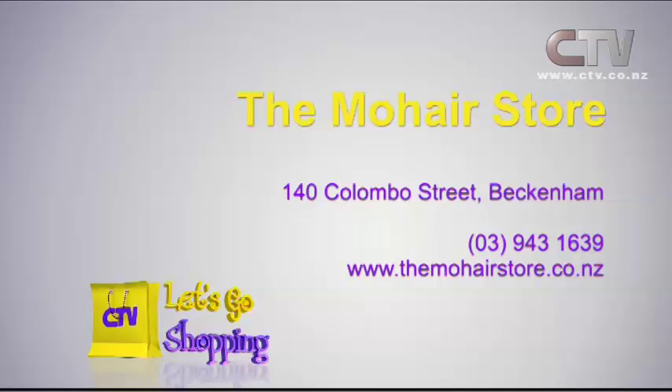The Mohair Store is at 140 Colombo Street in Beckenham, phone 943 1639.